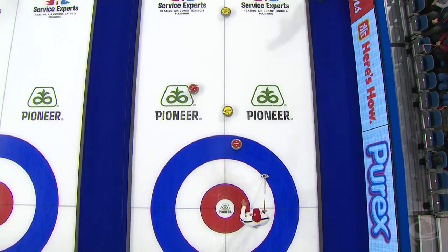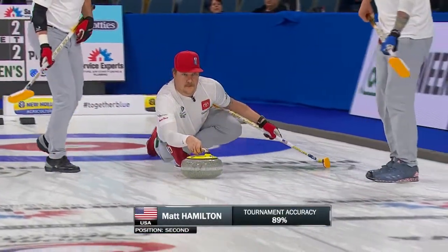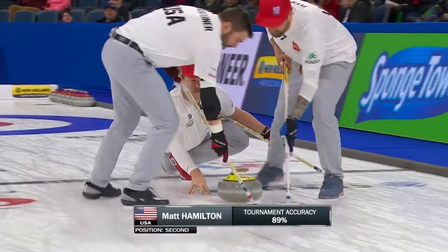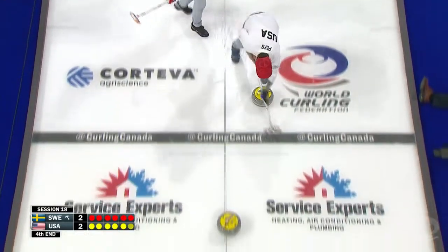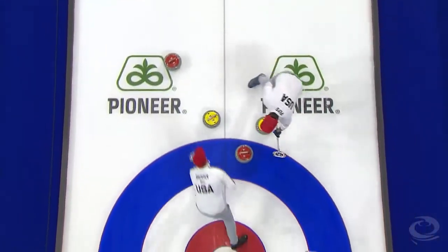The new five rock rule is certainly making an impact. Hamilton at 89% — a little unsteady coming out of the hack. You need to be physically fit, mentally fit to deal with the pressure of these shots nowadays.